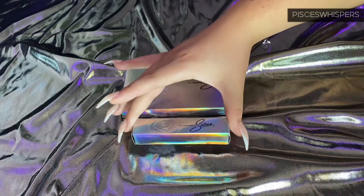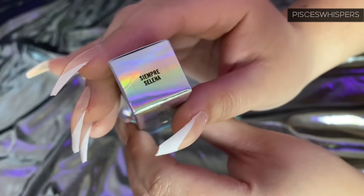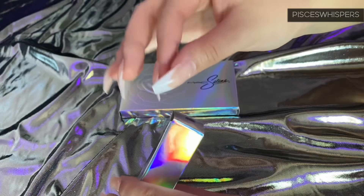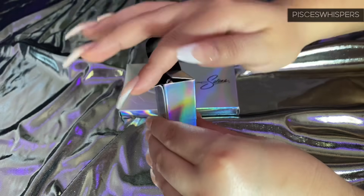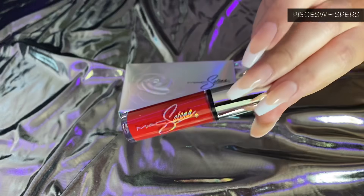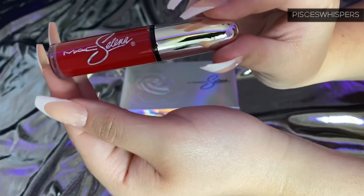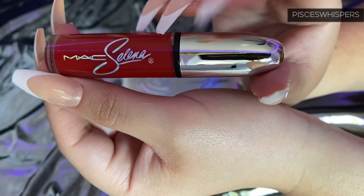Okay, so the next liquid lipstick is in the shade 'Siempre Selena,' which means 'always Selena' or 'Selena forever.' Sorry guys, my nails — I forgot what it's like to have nails since this quarantine started. So this is a beautiful, vibrant red liquid lipstick. Selena was known for a lot of things, but mainly her red lipstick — classic, classic Selena.